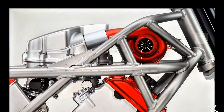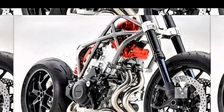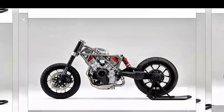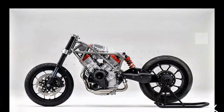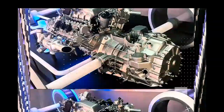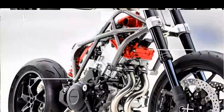Hey there, tech enthusiasts! Today on ABV Tech Lab, we're diving into a game-changer. Honda just revealed something absolutely groundbreaking — a forced-induction V3 engine. Yes, you heard that right, the world's first V3 motorcycle engine with forced induction. So, what's so special about this powerhouse? Let's break it down.